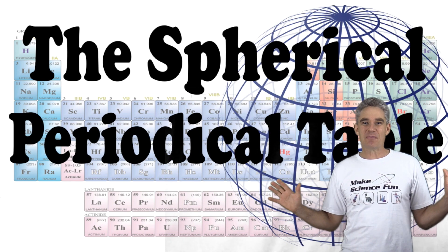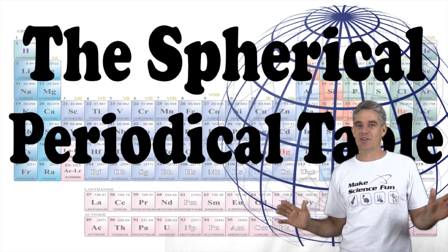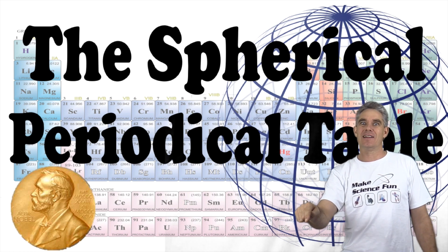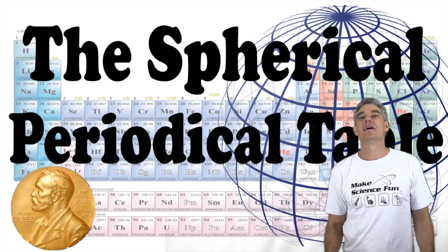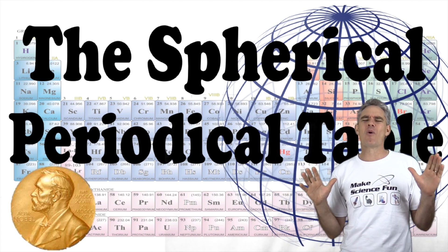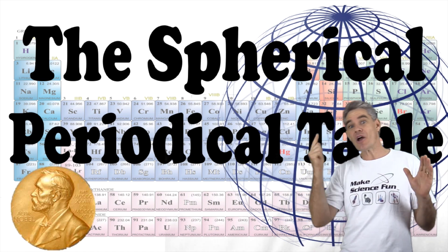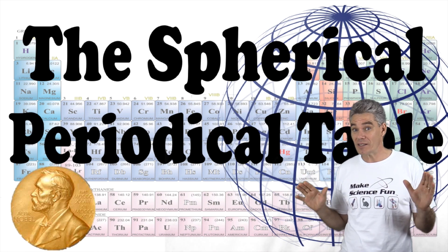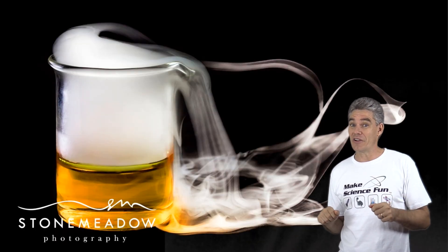So, the spherical periodic table. Some of you are thinking, hit that stop button, let's go find something fun because this is not what I was expecting. But hang tight. The periodic table is a really, really important thing in science, and I reckon that someone is going to win a Nobel Prize for coming up with this spherical periodic table.